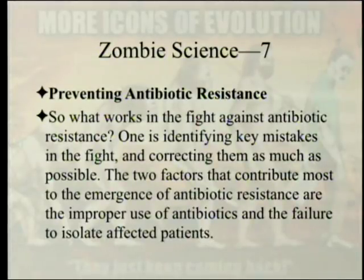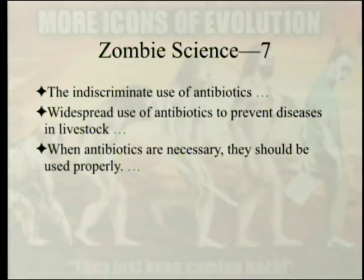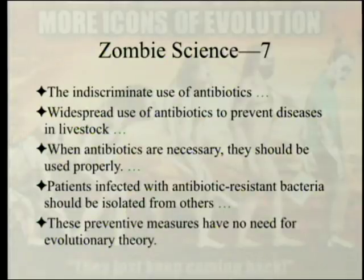What works in the fight against antibiotic resistance? One approach is identifying key mistakes and correcting them. The two factors that contribute most to the emergence of antibiotic resistance are the improper use of antibiotics and the failure to isolate affected patients. The indiscriminate use of antibiotics — including widespread use in livestock — must be addressed. When antibiotics are necessary, they should be used properly and finished completely to kill all the germs. Patients infected with antibiotic-resistant bacteria should be isolated. These preventive measures have no need for evolutionary theory.